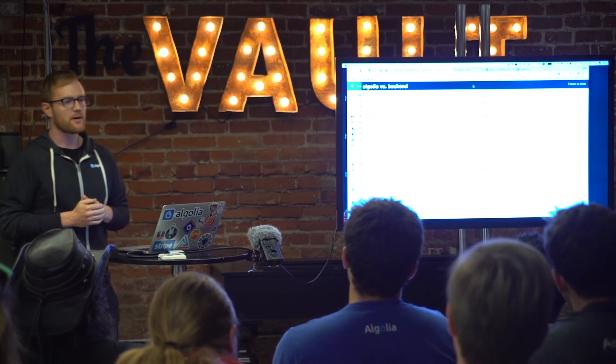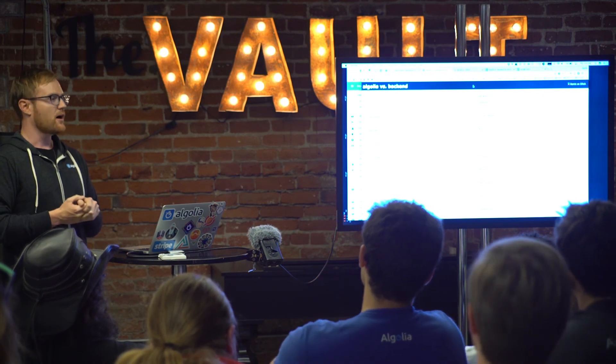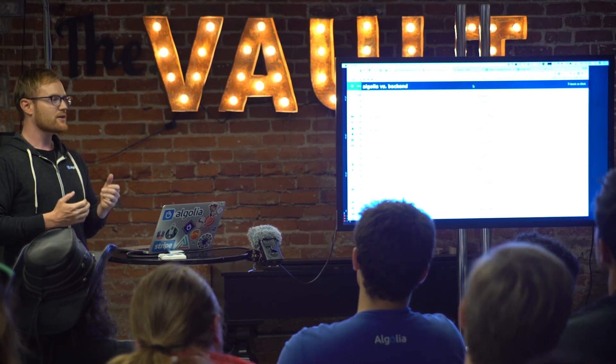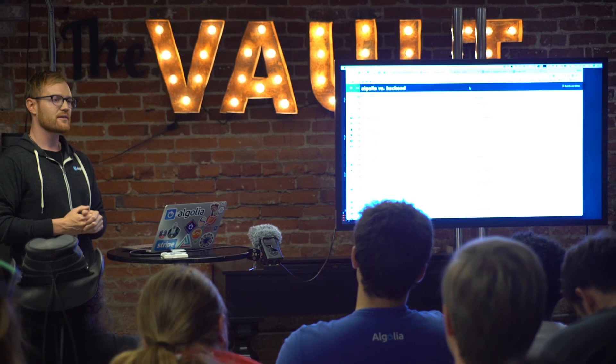So if you have any questions about this, feel free to come up and talk to me. I'm sorry that I spoke very quickly. Everyone at Algolia really appreciates you coming out and spending time with us. A big thank you to the team from the Vault for hosting us here. Please enjoy the rest of your evening. Thank you.